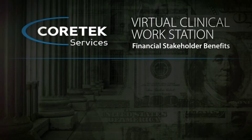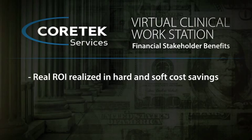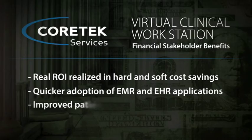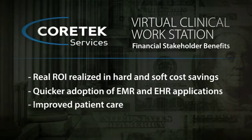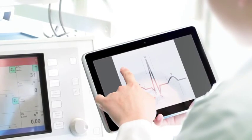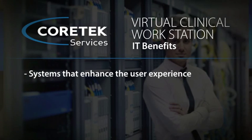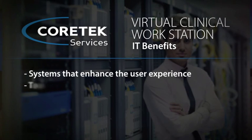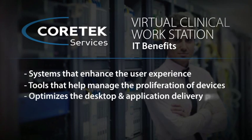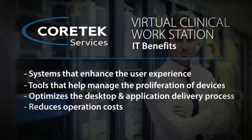From the financial stakeholder perspective, real ROI is realized through both soft and hard cost savings. Meaningful use is achieved through quicker adoption of EMR and EHR applications, and patient care is improved by giving time back to the providers so they can focus on the patients, not the technology. From the IT perspective, I am now supporting systems that enhance and improve the user experience, with systems management tools that allow me to manage the proliferation of devices, as well as optimize the desktop and application delivery process, which overall reduces my operation costs.